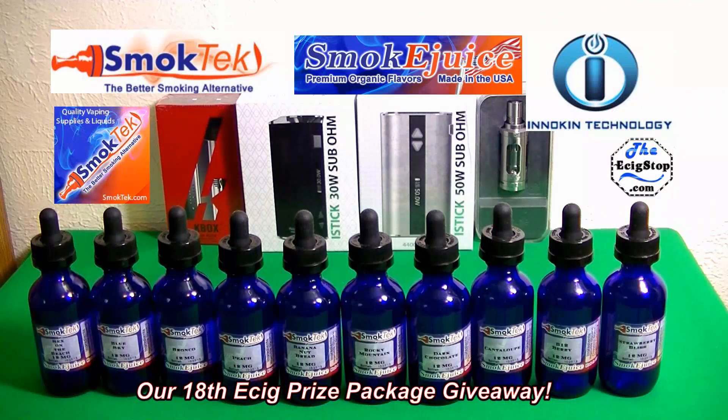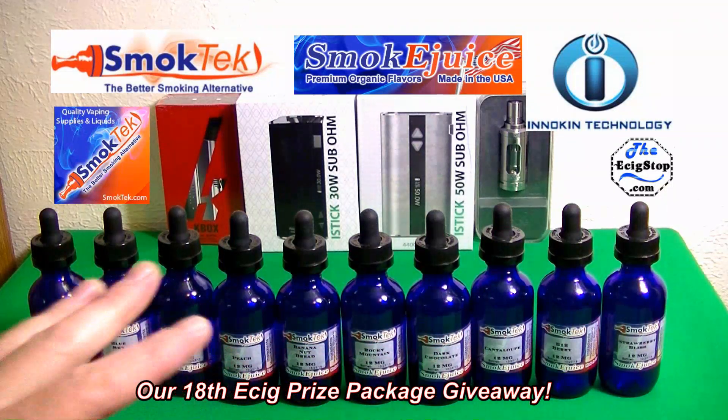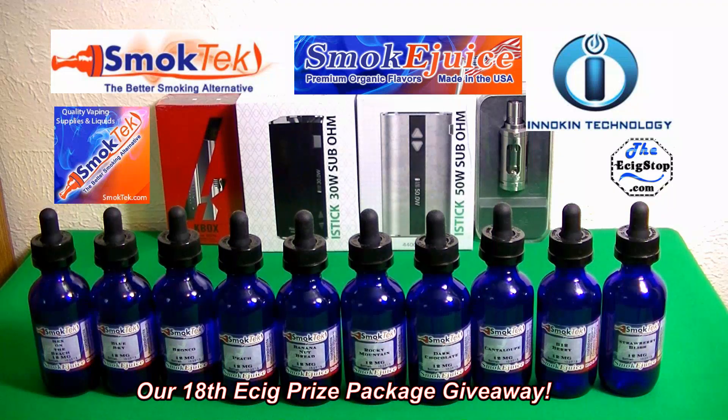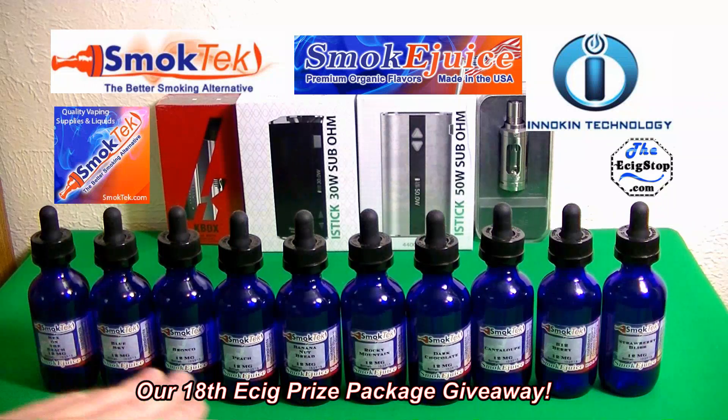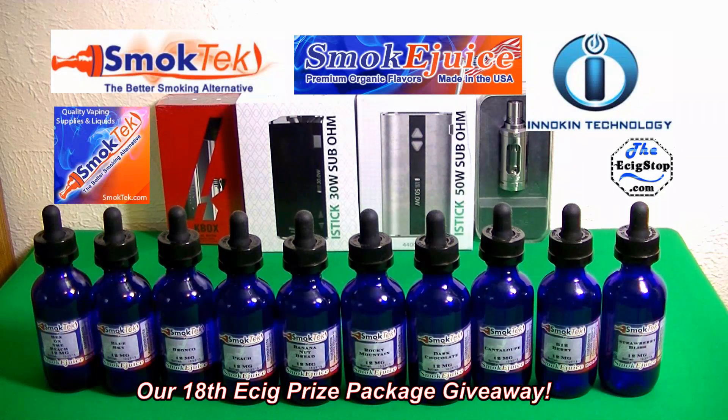Next up is an amazing part of the 18th e-cig prize package, sponsored by Inokin and SmokeTech.com. You get 10 bottles of Blue Line Smoke e-juice in really nice glass dripper bottles. You will be able to choose the flavors and the milligrams of nicotine, or zero nicotine. These are premium organic flavors, made in the USA — really nice bottles and great e-juice, really good quality.